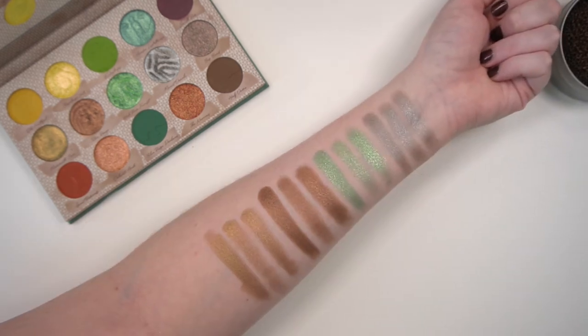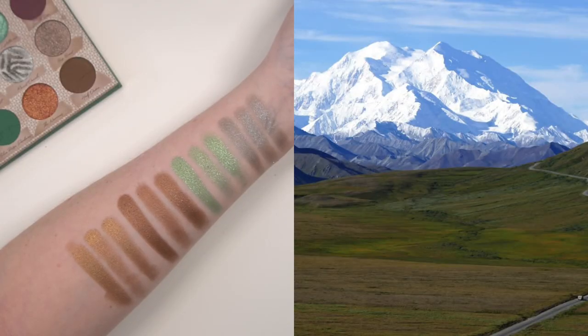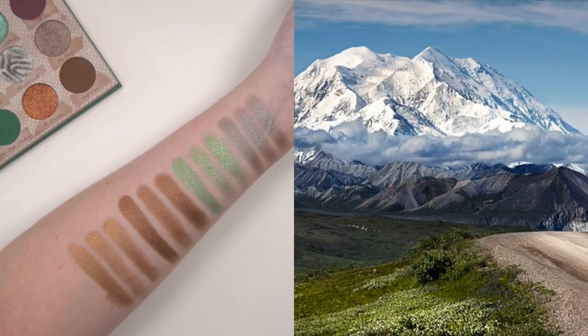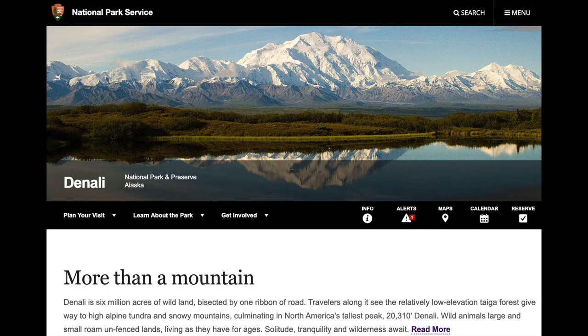Mount Denali is a shimmer swirl glacier gray. Denali National Park is located in central Alaska and was established in 1917. The word 'Denali' means 'the high one' in the native Athabascan language and refers to the mountain itself. Denali is six million acres of wild land bisected by one ribbon of road — travelers see the relatively low-elevation taiga forest give way to high alpine tundra and snowy mountains, culminating in North America's tallest peak at 20,310 feet. The tagline is 'more than a mountain.'